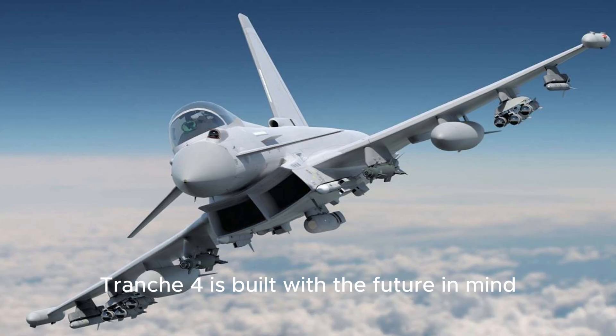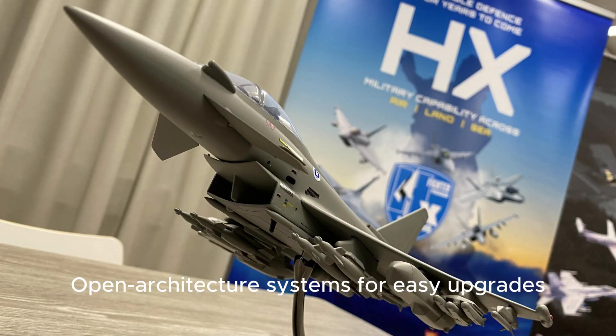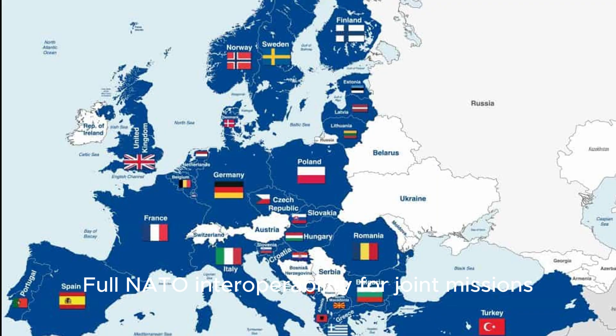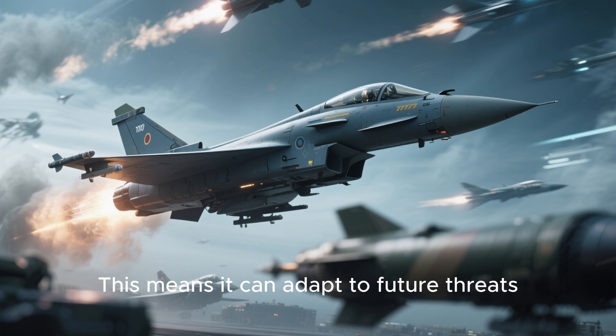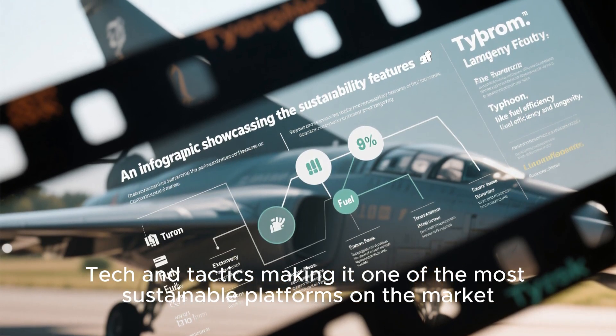Tranche-4 is built with the future in mind: AI-ready avionics, open architecture systems for easy upgrades, drone teaming capabilities, and full NATO interoperability for joint missions. This means it can adapt to future threats, tech, and tactics — making it one of the most sustainable platforms on the market.